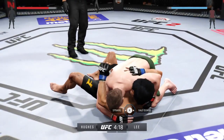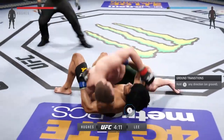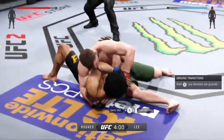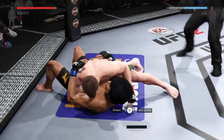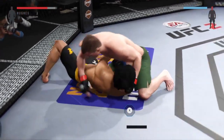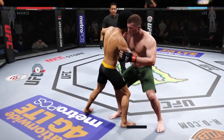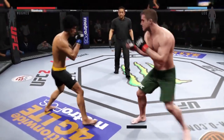Slam! Working from the mounted crucifix. There's a hard shot with the left. He's now working from side control again. Big shot! Some heavy shots from the top. They separate from the clinch.